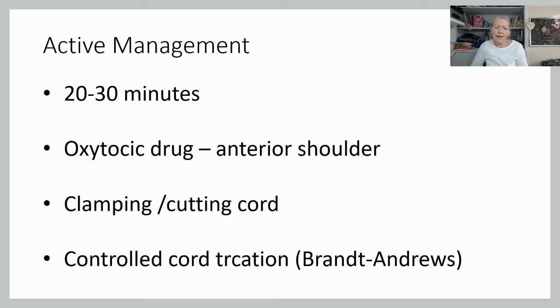With active management, it's generally completed within 20 to 30 minutes — in my experience, the placenta is normally out within about 5 to 10 minutes of the baby. It's associated with giving an oxytocic drug, something to make the uterus contract, and that's usually given with the anterior shoulder as it's being born, or very shortly after the baby is born.